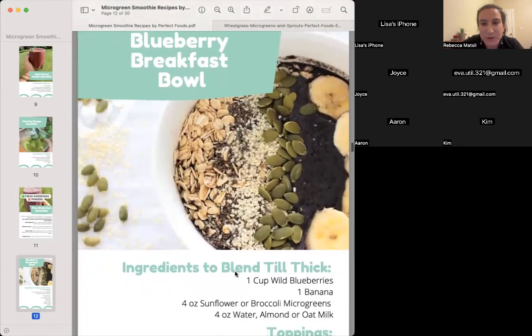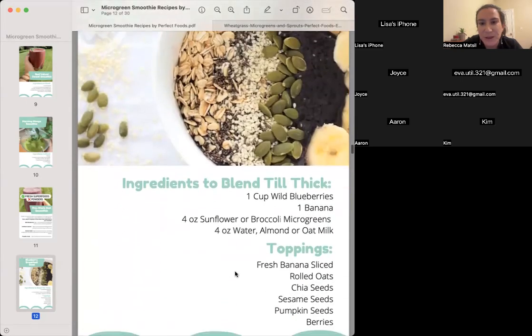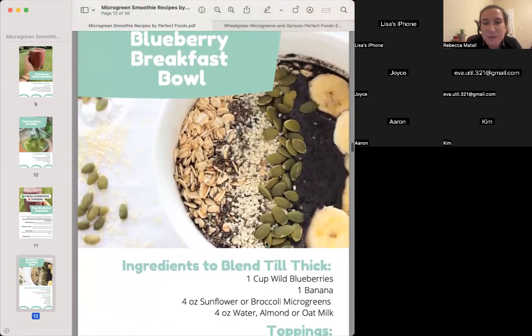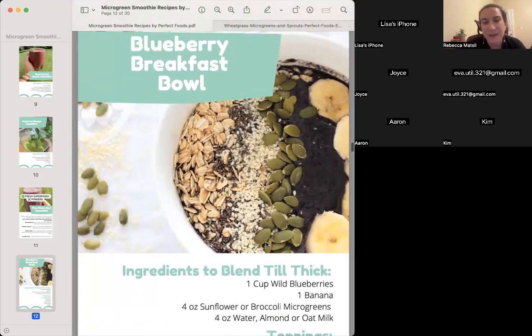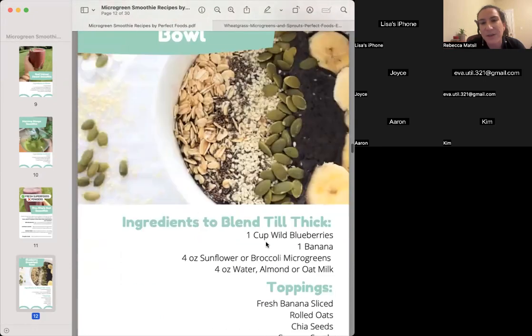A smoothie bowl — basically making that wild blueberry smoothie but putting it into a bowl, then adding different seeds, sliced bananas, and berries on top. I've been doing this a lot recently and it's still just a smoothie, but having it in a bowl with seeds on top makes it more fun and feel like a real meal rather than something you're grabbing and rushing to have.